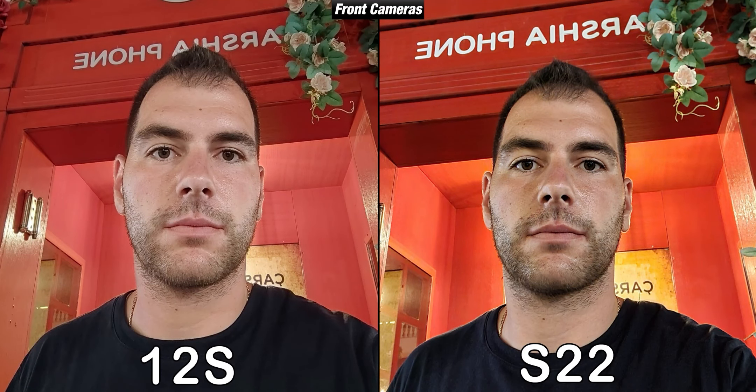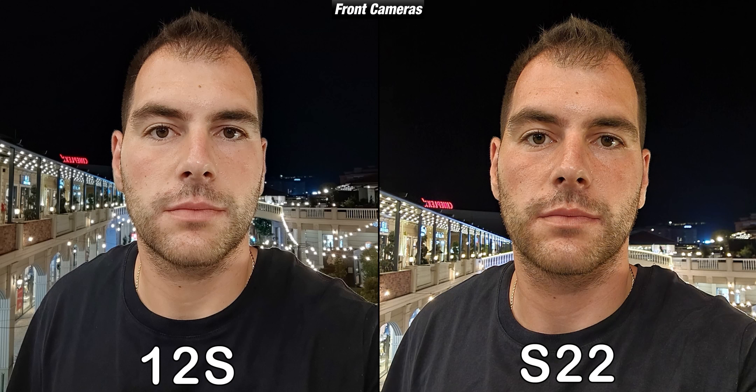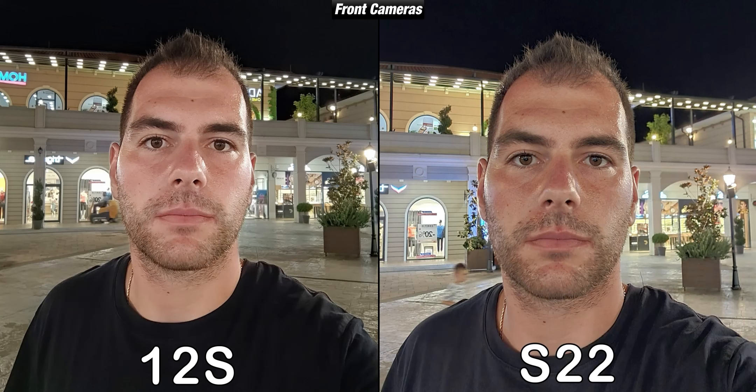Moving to low light — from now on every picture is taken with night mode enabled. In this first case, my face is sharp on both devices; the 12s has a cooler tone while the S22 is warmer. Both devices continue to be very good. The S22 does some over-sharpening on my face, but I like them both equally here. They are also doing a perfect job with lights in the background. When there are plenty of light sources, both are amazing and I really can't pick a winner. In daylight the S22 was slightly better, but in low light Xiaomi matches in quality.